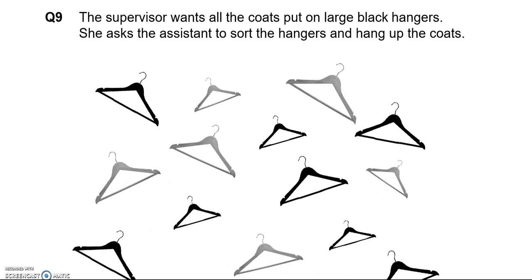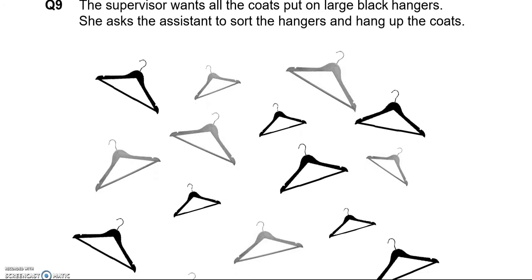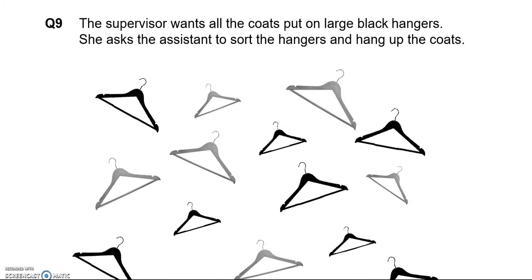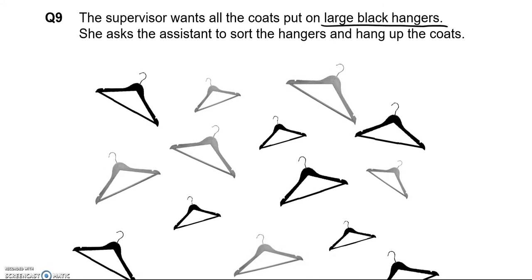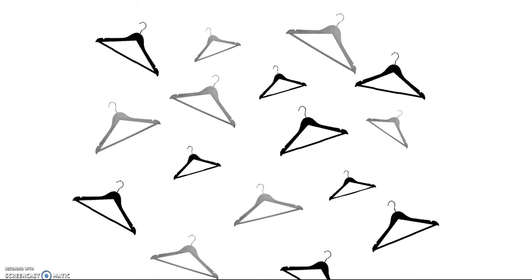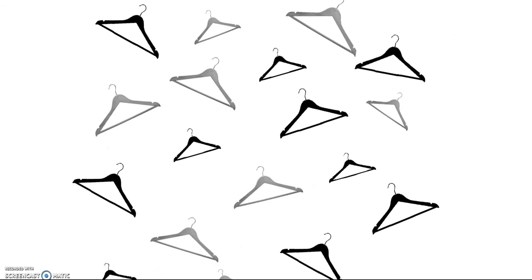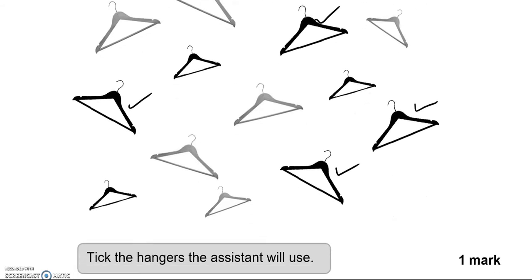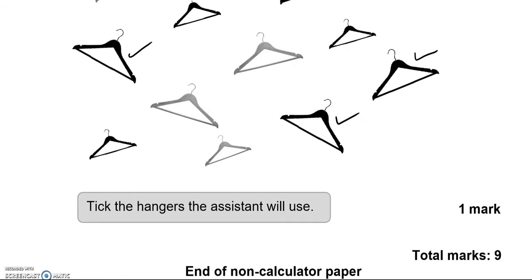The supervisor wants all the coats put on large black hangers. She asks the assistant to sort the hangers and hang up the coats. We're looking for large black hangers — there are six of them, so we've ticked them.